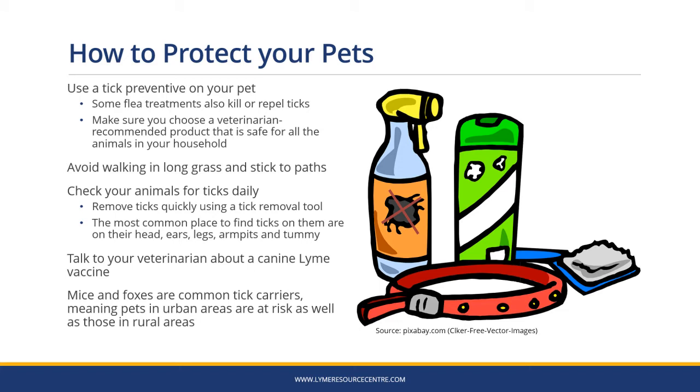You should also use a tick preventative on your pet. Some flea treatments also kill or repel ticks — make sure you choose a vet-recommended product that is safe for all the animals in your household. Avoid walking in long grass and stick to paths. Check your animals for ticks daily. Remove ticks quickly using a tick removal tool. The most common place to find ticks on them are on their head, ears, legs, armpits and tummy. Talk to your vet about a canine Lyme vaccine. Mice and foxes are common tick carriers, meaning pets in urban areas are at risk as well as those in rural areas.